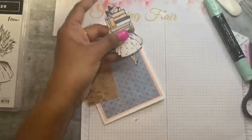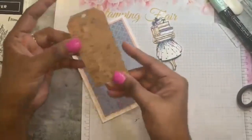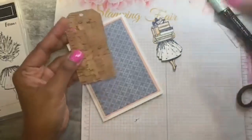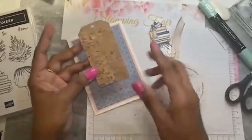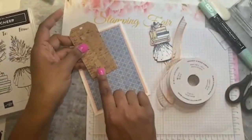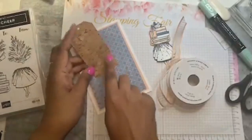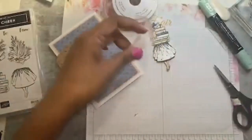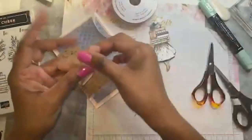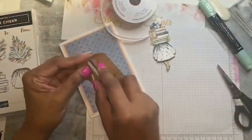The Delivering Cheer stamp set is retiring — available to the 3rd or while supplies last. The cork paper was one of my top five from the catalog. I absolutely love it — it has so much texture, it's really pretty, definitely worth getting. I'll cut that up with the tailor-made tag dies — you get six or nine tags in different sizes, they work really well. I'm cutting a length of petal pink ribbon to match with the mat on the back. Please ask me any questions if you're wondering what I'm doing or need measurements.